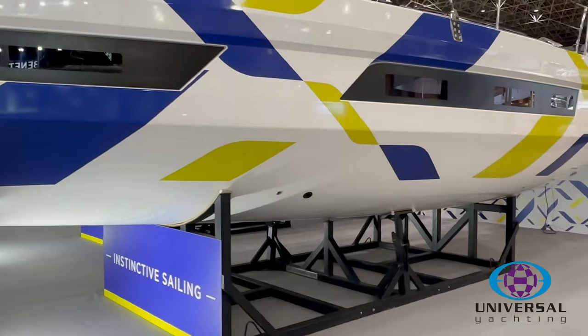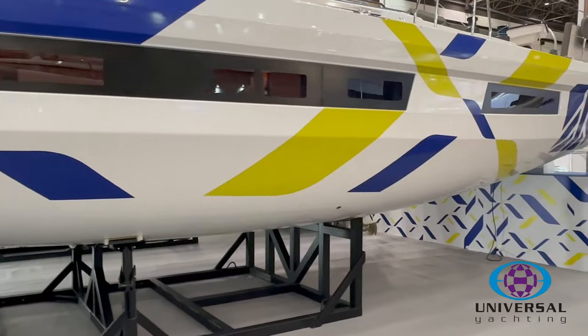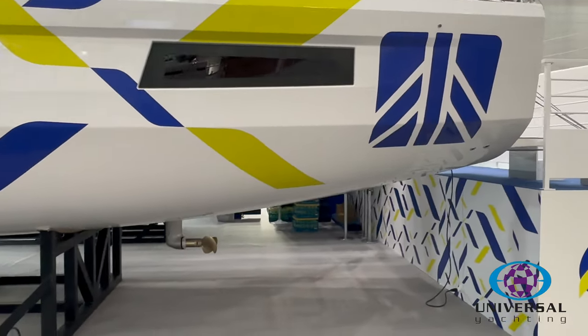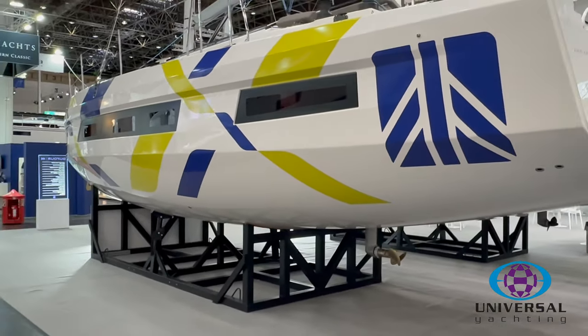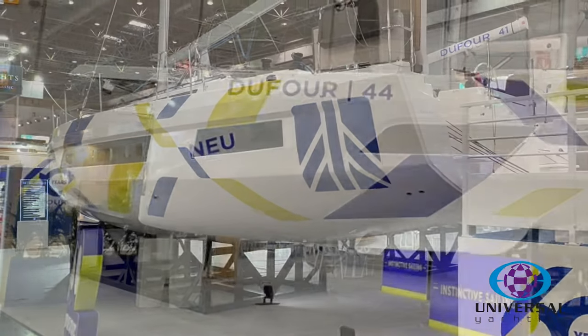The hull chines are primarily there to give stability to the boat, working in conjunction with the keel to keep the boat upright, sailing the boat flatter. These boats sail at around 18 degrees typically, so nice and flat. Performance-orientated design makes the boat more comfortable and easy to handle the sails.